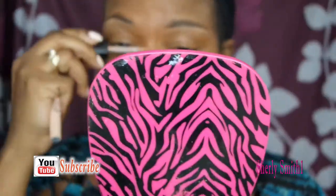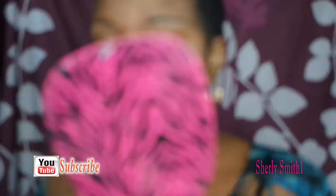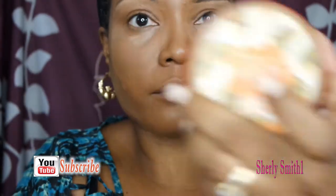This is the concealer that I also got from elf that I really like to use as well for the summer. It's pretty lightweight — it's not too heavy or full coverage either.